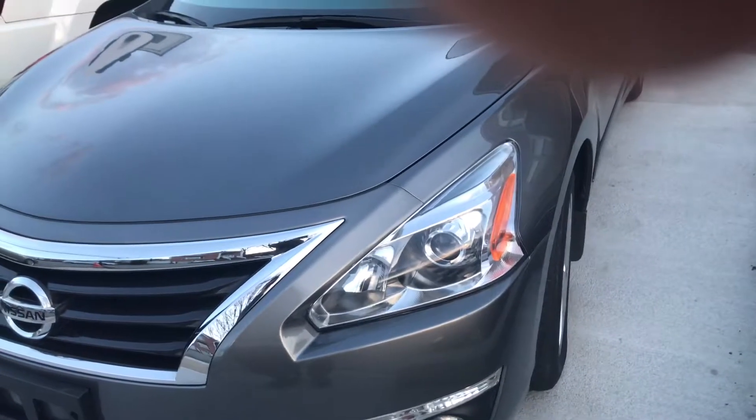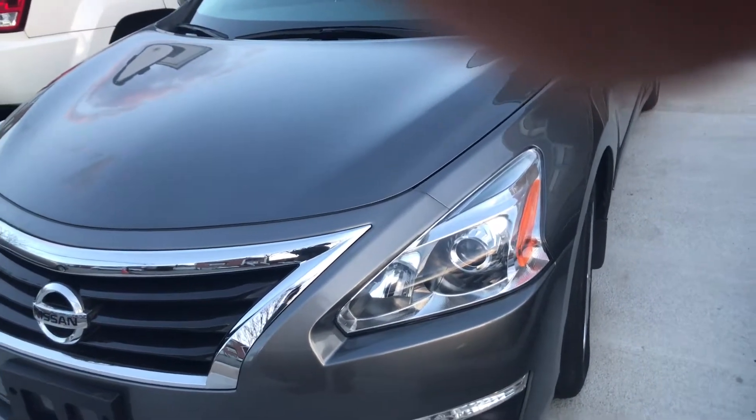This is the video for the 2015 Nissan Altima being sold on eBay. As you can see, the car has the push-to-start option — push button start.